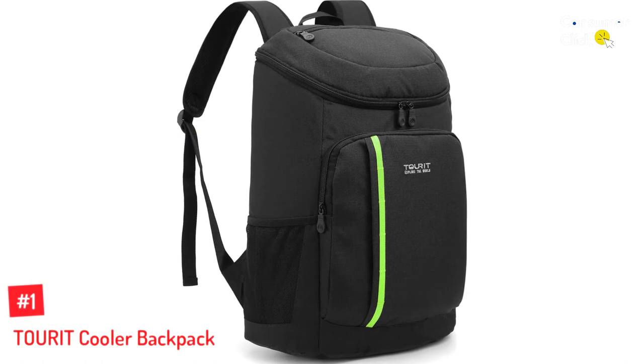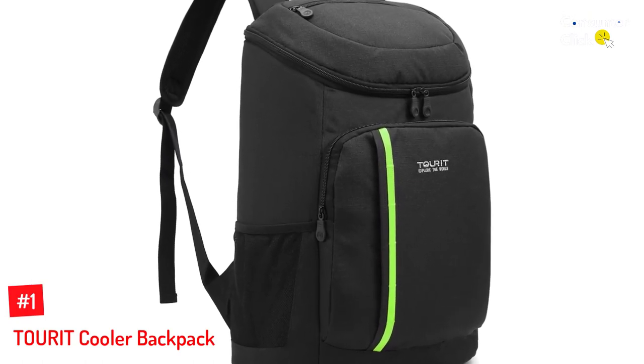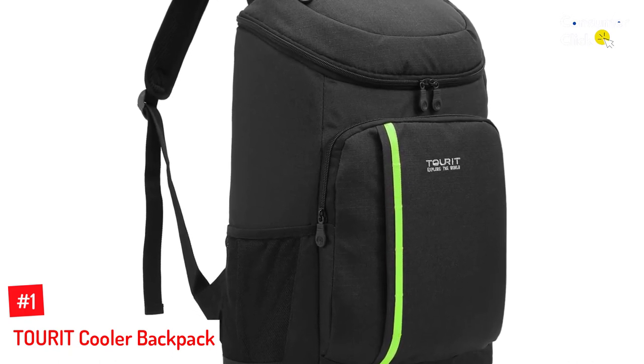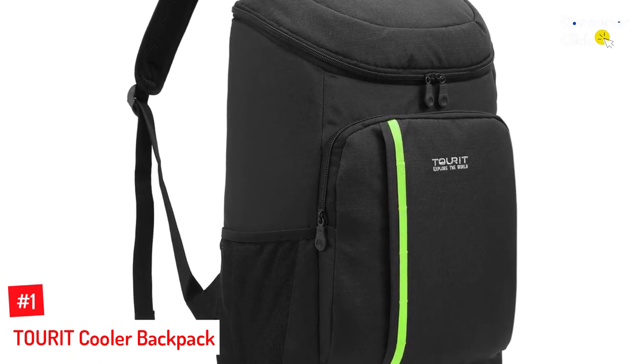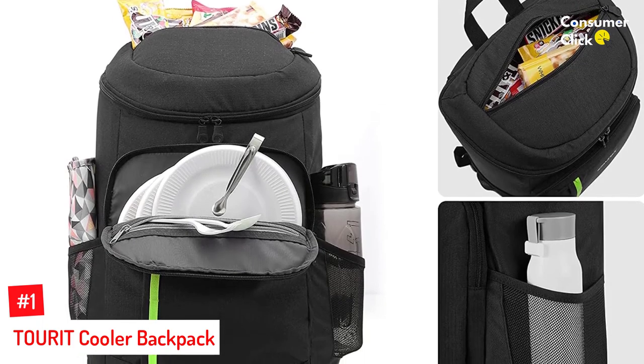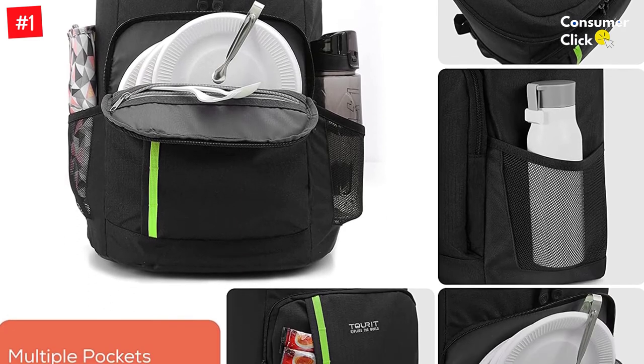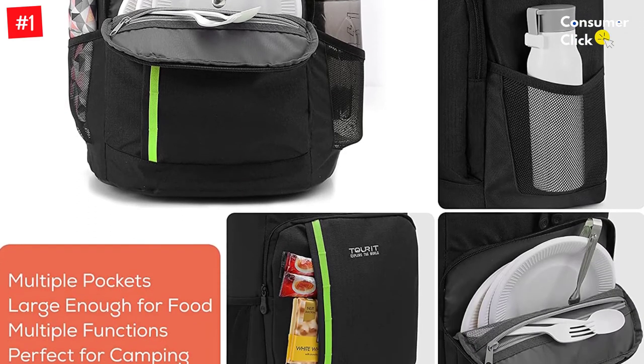Number 1: TOURIT Cooler Backpack. Road trips, cycling adventures, beach days, and beyond — TOURIT's cooler backpack is an excellent companion for all types of outdoor activities. At 15 by 11 by 11 inches, it can hold a party's worth — 30 cans — kept ice cold through walking paths or hiking trails.